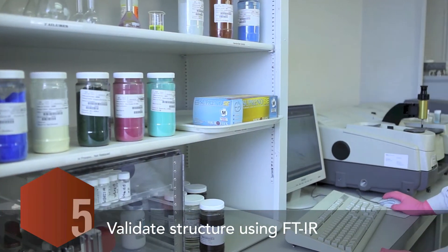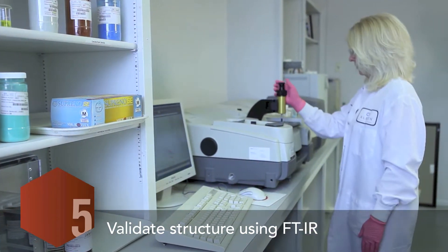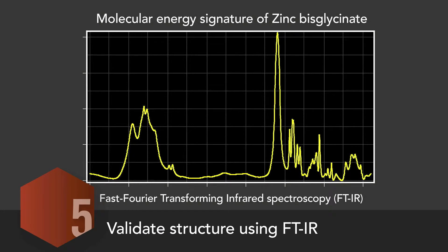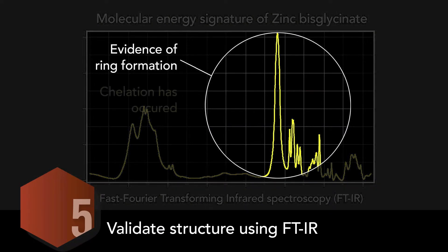Stage five in Albion's process, validate structure using FTIR, is also revolutionary. Developed by Albion, infrared fingerprinting examines the chemical signature of the reacted mineral and validates whether or not chelation has occurred.